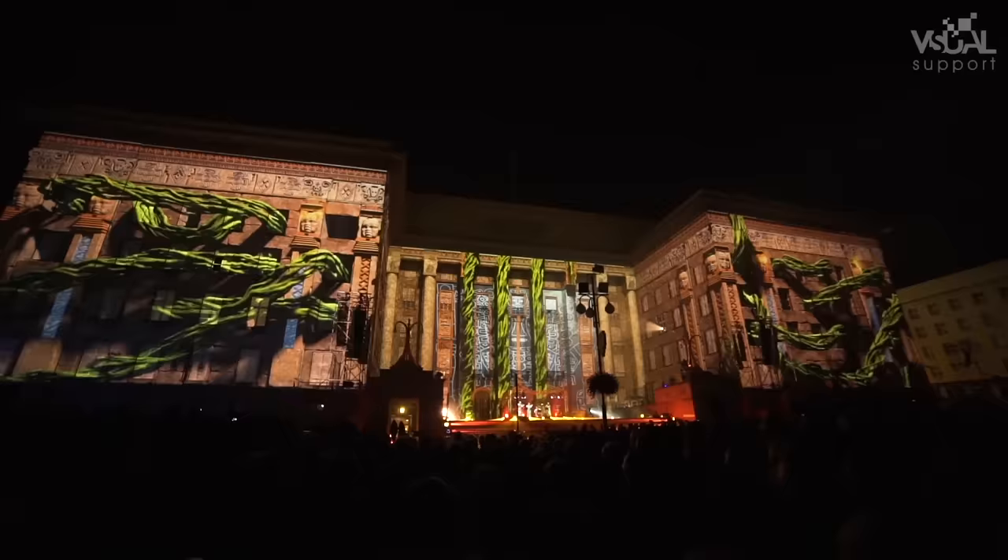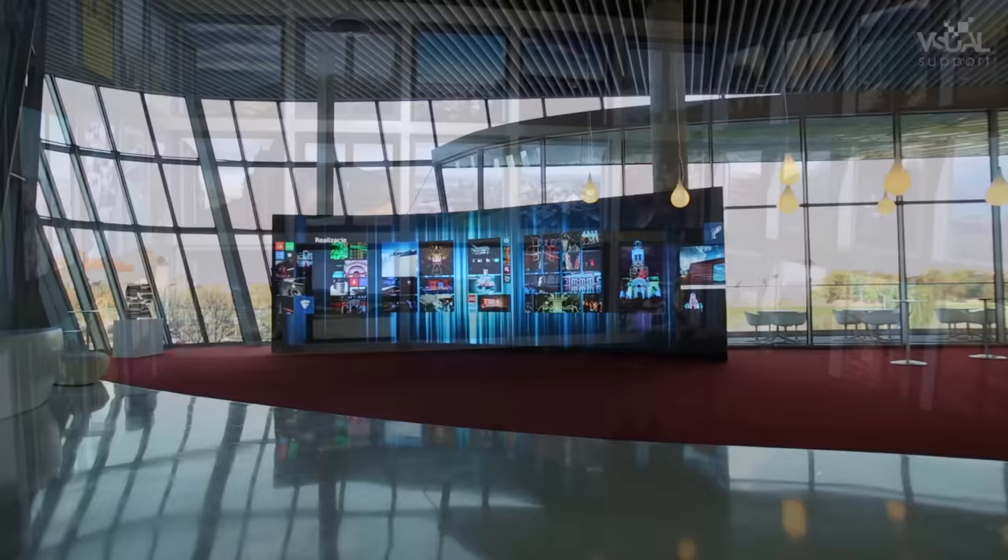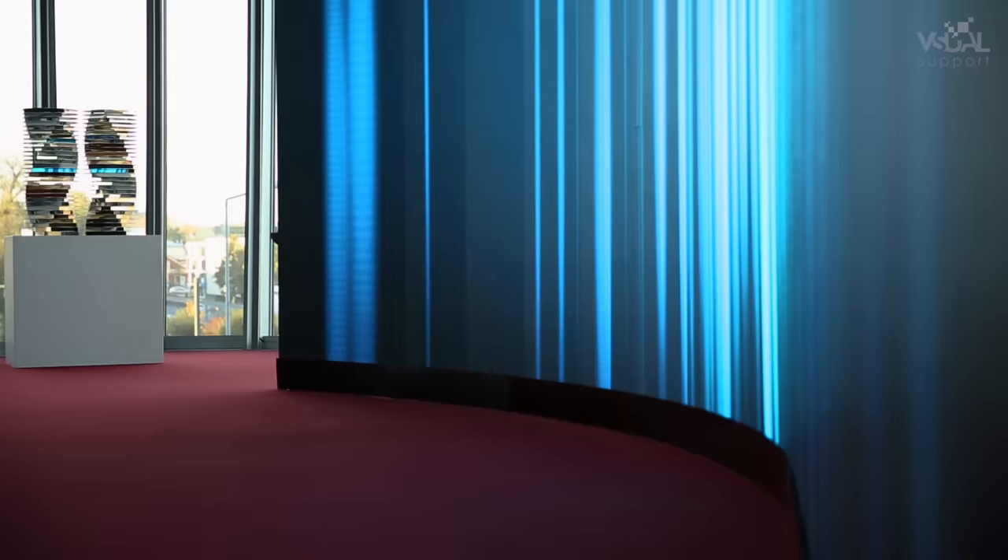Visual Support, one of Europe's most prominent companies specialized in supplying full-range multimedia services for big events, proudly presents Unilumen's award-winning UPad 3 Display Series.